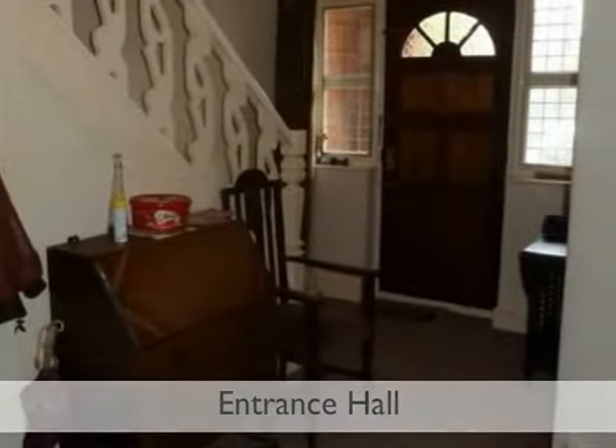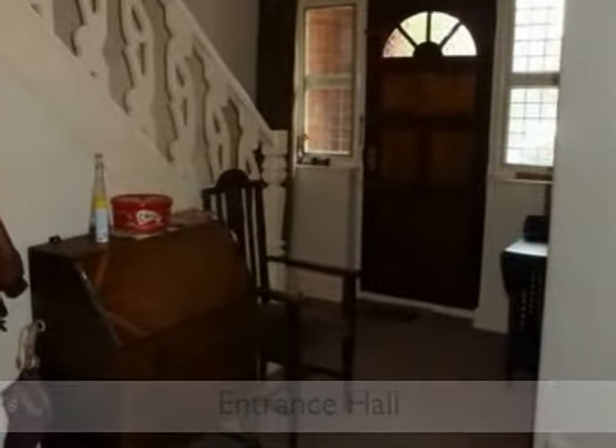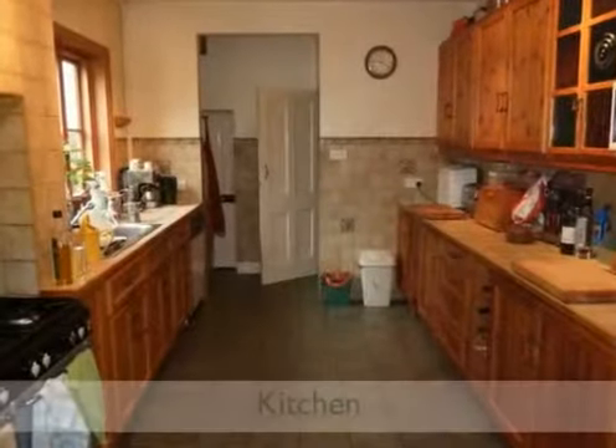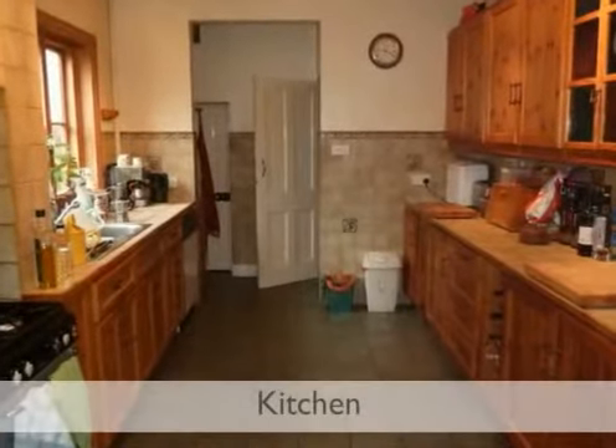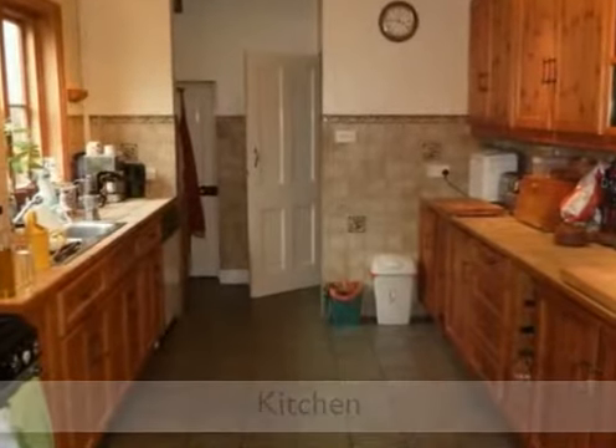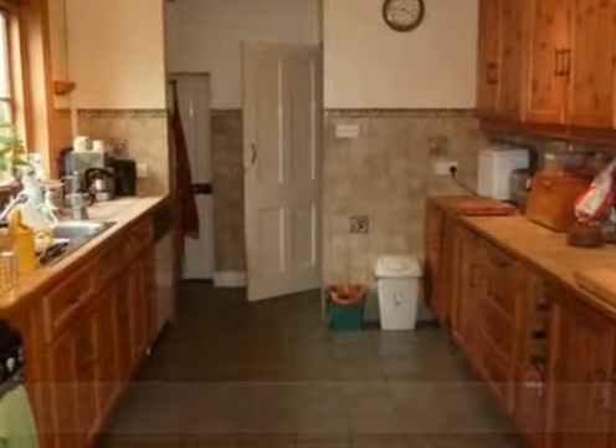This handcrafted solid wood galley style kitchen measures 13 foot 8 by 9 foot 10, with space for range oven, tiled work surfaces, door to cellar, and open aspect.